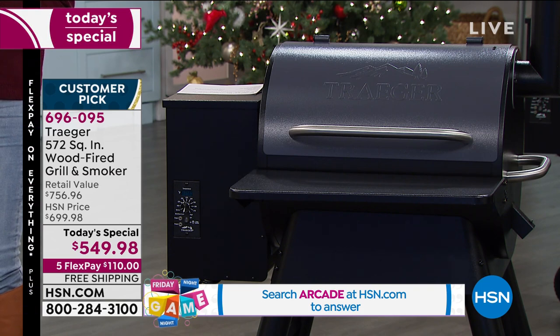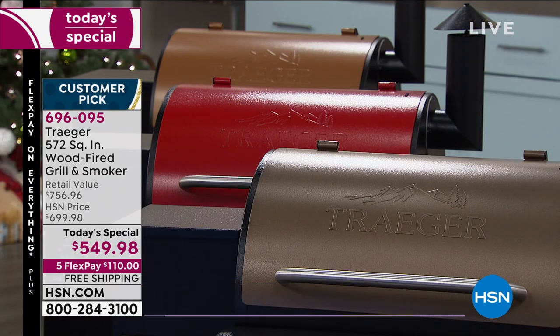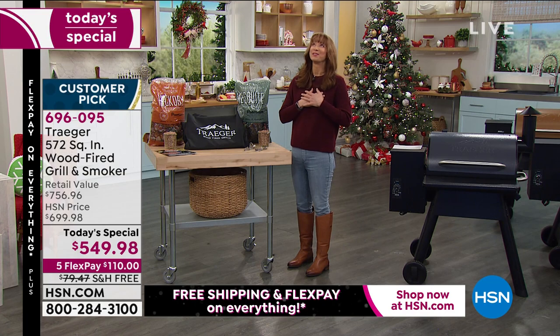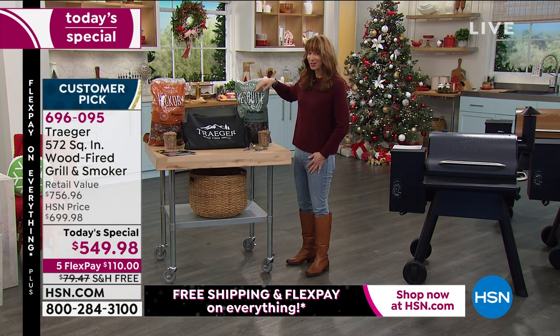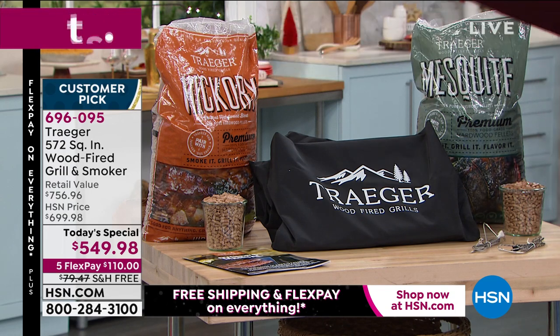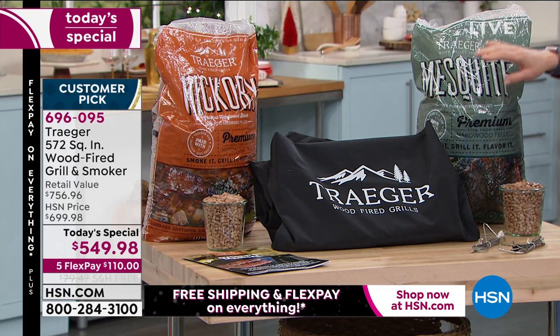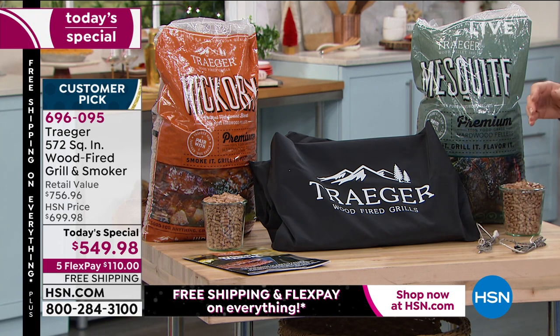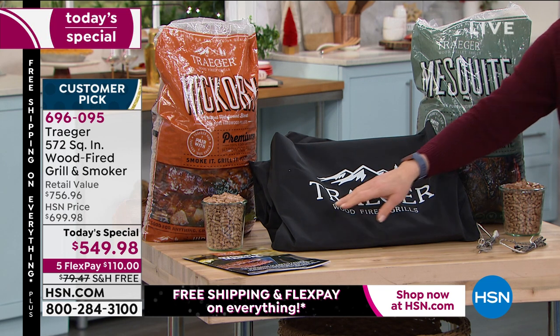It's unique to Traeger with what I call their set it and forget it, goof-proof system. Let me show you the colors, and then you've got to meet the woman I want to be when I grow up — Diva Q is coming on in just a second. We include hickory pellets, we include mesquite pellets, and we also include two different temperature probes. When I say set it and forget it, it really is — you can't mess this up.